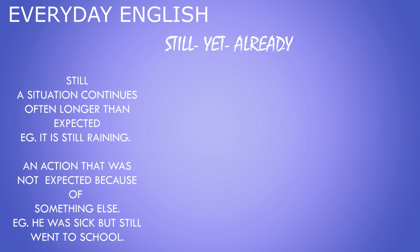Let's learn in English today the difference between still, yet, and already. Still shows a situation which continues, often longer than expected. For example: it is still raining. Or it can show an action that was not expected because of something else — for example: he was sick but still went to school.